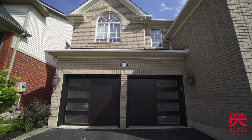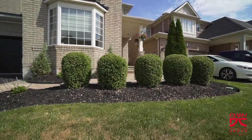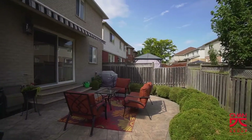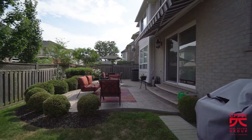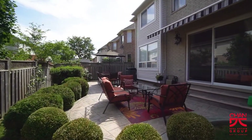The exterior has also been upgraded with newer garage doors, stamped concrete and landscaped front yard. The backyard features a large stamped concrete patio which is perfect for entertaining, with a large sitting area covered by an awning as well as a large eating area for those summer barbecues.